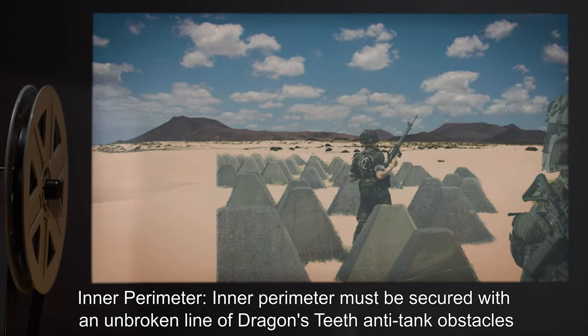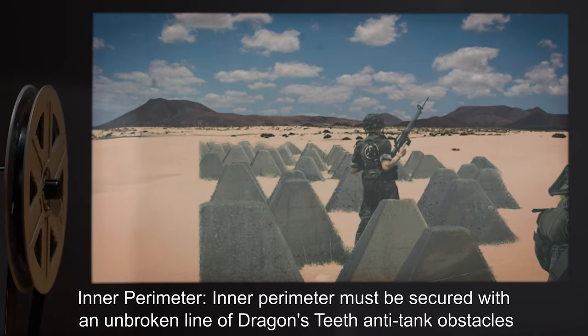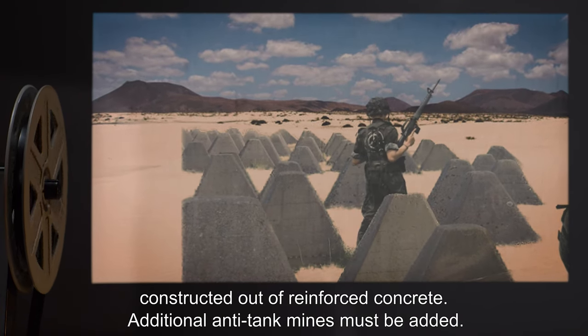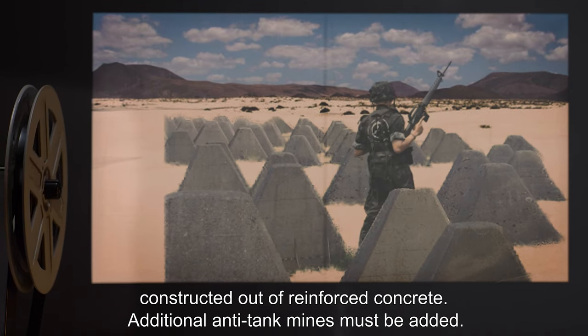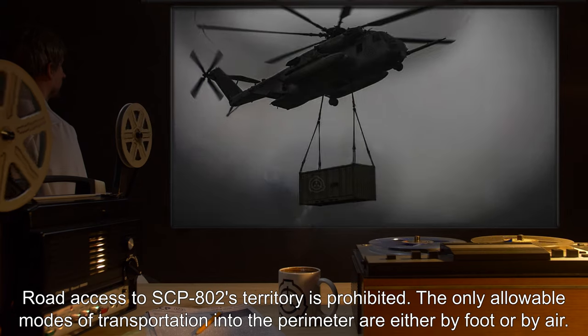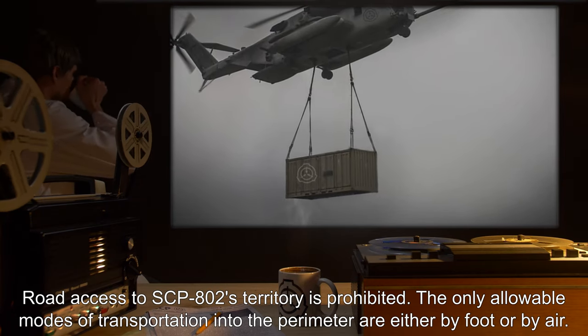Intermediate perimeter — additional anti-tank trenches and obstacles; the perimeter must also be secured with an unbroken line of anti-tank mines. Inner perimeter — must be secured with an unbroken line of dragon's teeth anti-tank obstacles constructed out of reinforced concrete, with additional anti-tank mines.